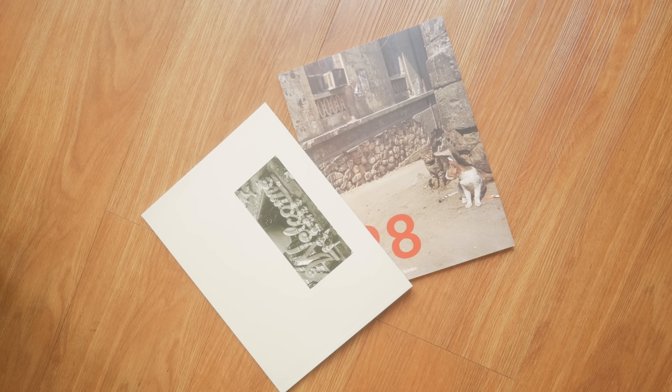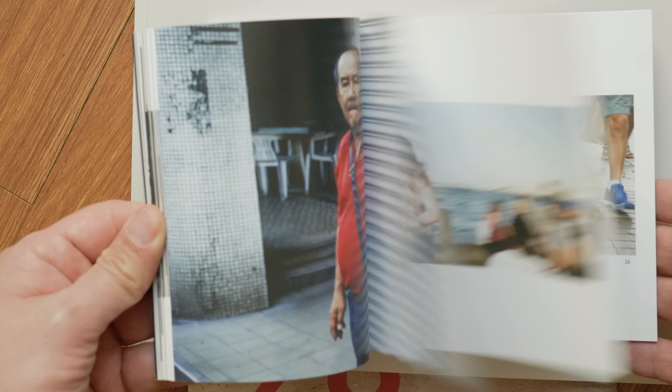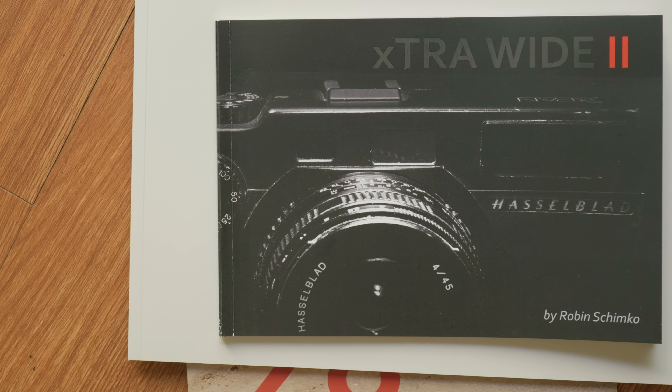Today's video is sponsored by my street photography zines. They include images from all over the world shot on film using my Leica M6 and the one and only Hasselblad X-Pan. Get one before they run out — you'll find the link in the video description.